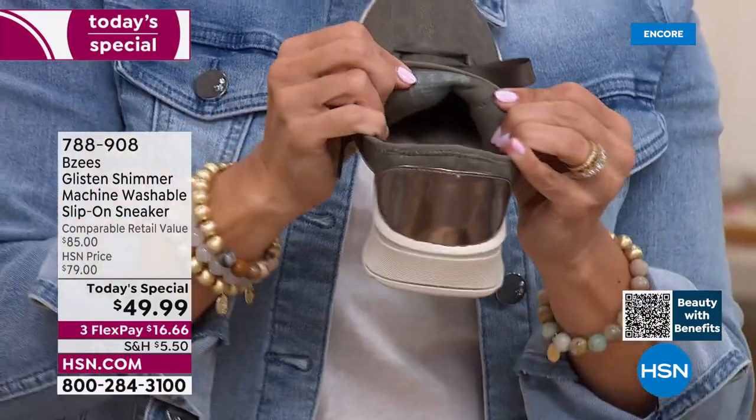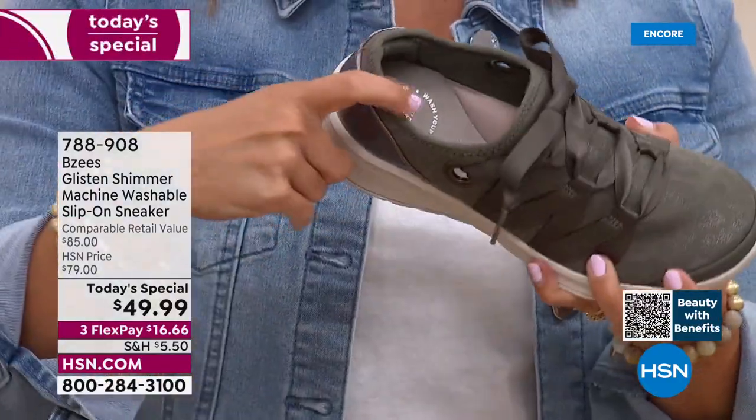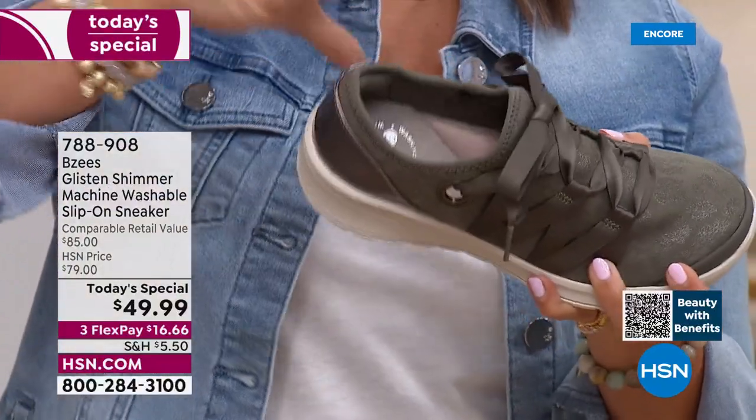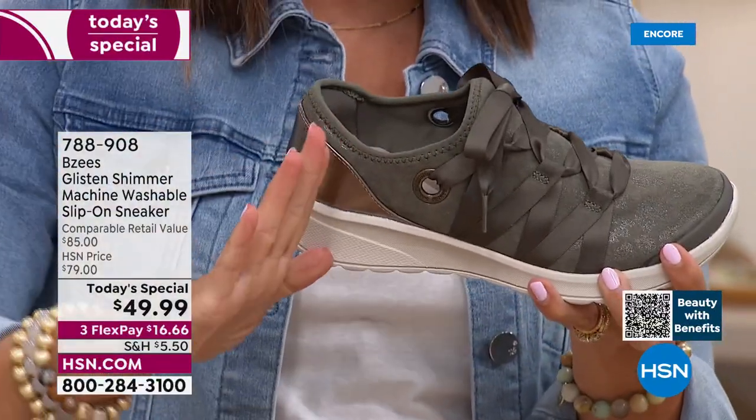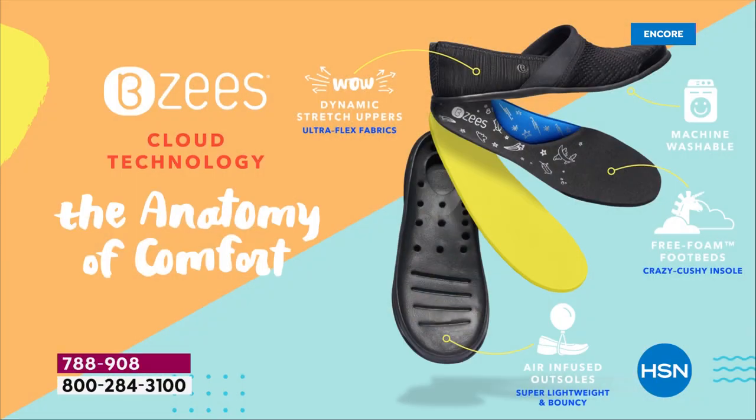You've got that free foam footbed — when you walk your heels and toes smoosh in but they bounce back. It's that perfect amount, like having the perfect mattress: it sinks down and gives a little but it supports you where you need it. That arch support, if you've never experienced it, is incredible — it's like a giant marshmallow right under your arch, whether you have a high arch or a flat foot.